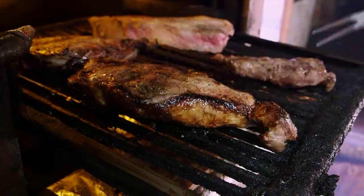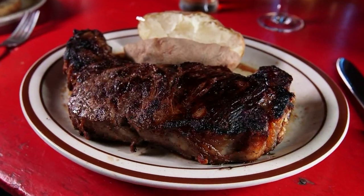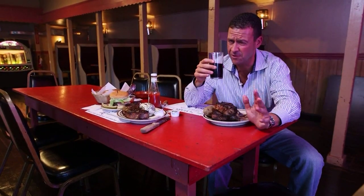I eat out for a living. This is my profession. This is what I do. I love steak. I love value. I love places that have character. It's very, very tough to be Pete's Bluebird in Bellingham. Turn off the camera — I just want to enjoy this.